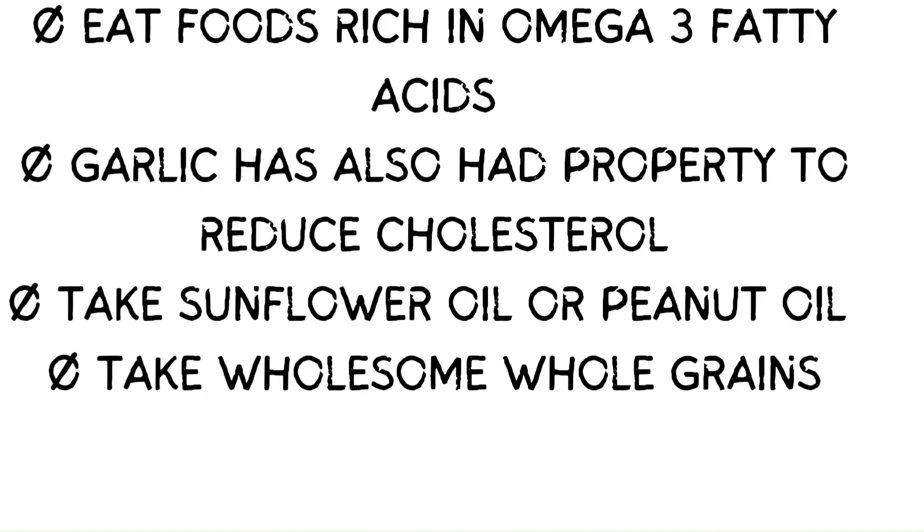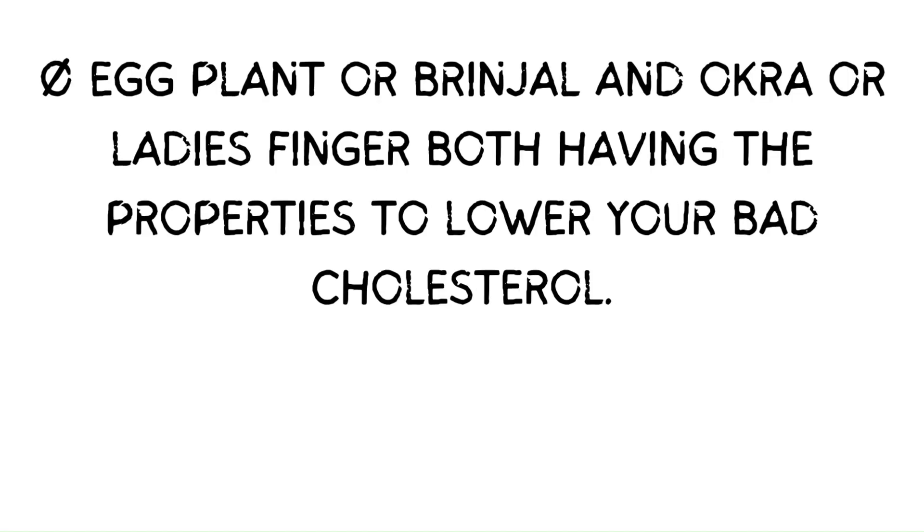Garlic also has properties to reduce cholesterol. Take sunflower oil or peanut oil. Take wholesome whole grains. Black tea and green tea both have properties to lower your bad cholesterol. Eggplant and okra both have properties to lower your bad cholesterol.